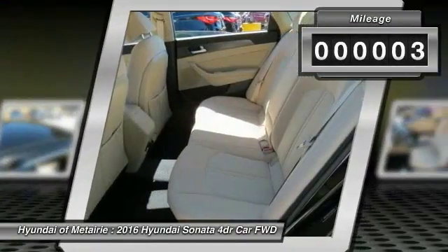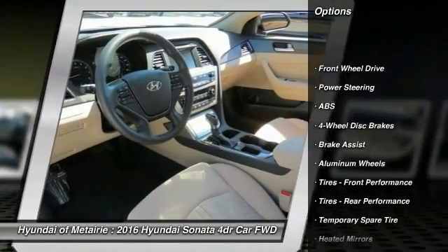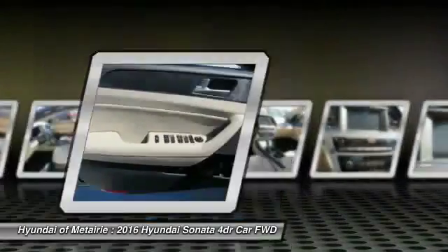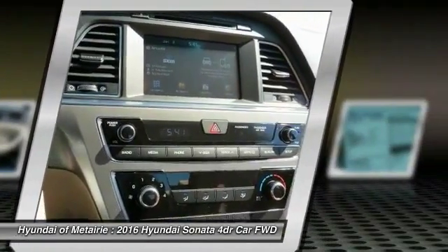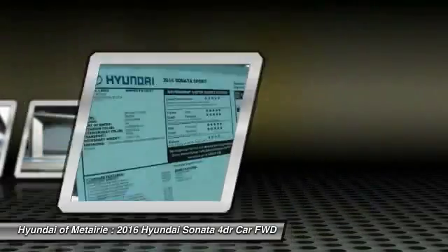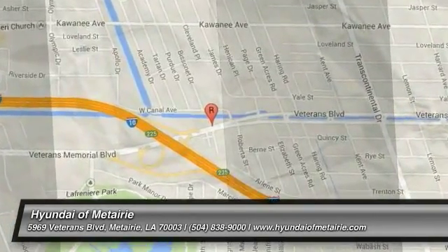Here are some of this vehicle's great options: stability control, traction control, steering wheel audio controls, keyless entry, anti-lock braking system, backup camera, Bluetooth, driver airbag, power steering, adjustable steering wheel. Come take a test drive today. Come out!